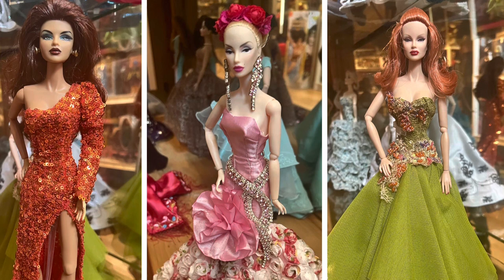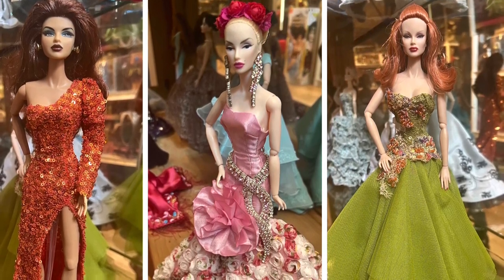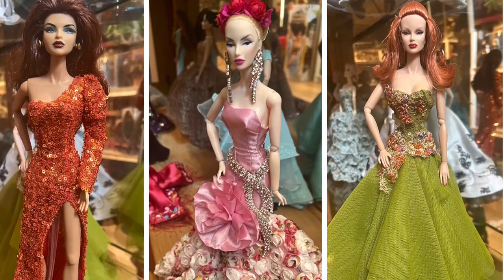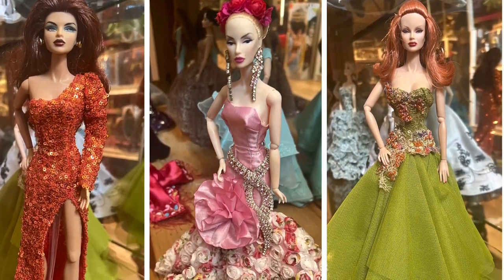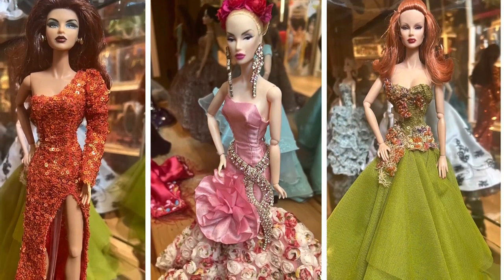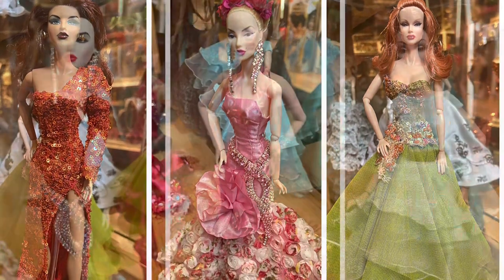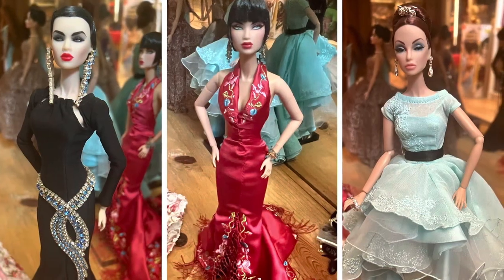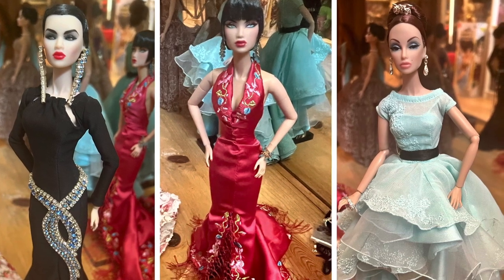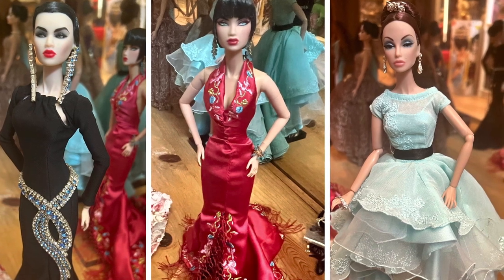I love this doll in the orange sequin dress — she's worth about $200. The blonde with the updo in the pink and white rose dress is worth about $150. The green dress with the red hair doll is super serious and glamorous, worth about $250. In this last set, the black doll with the black hair slid back with some jewelry is worth about $150. Next to her in a red dress, she looks Asian and is worth about $250.